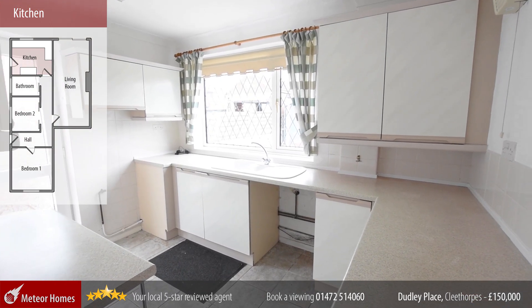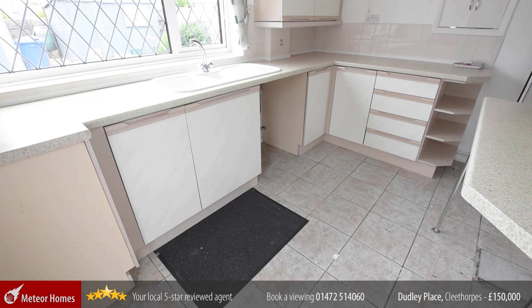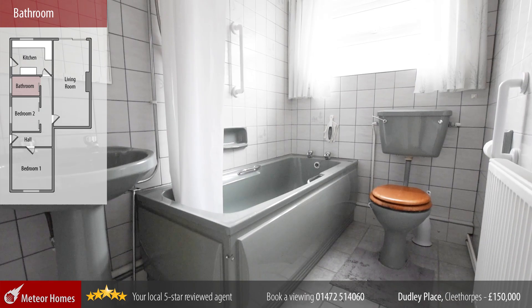Also overlooking the rear garden is this kitchen. And finally we have the bathroom.